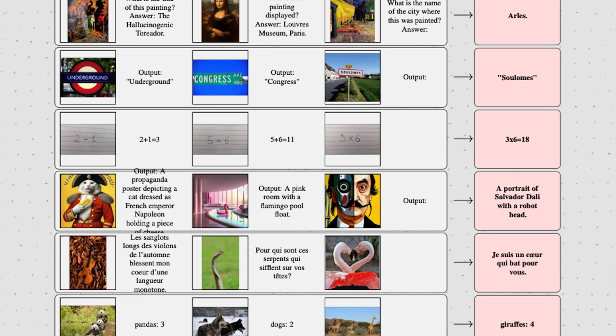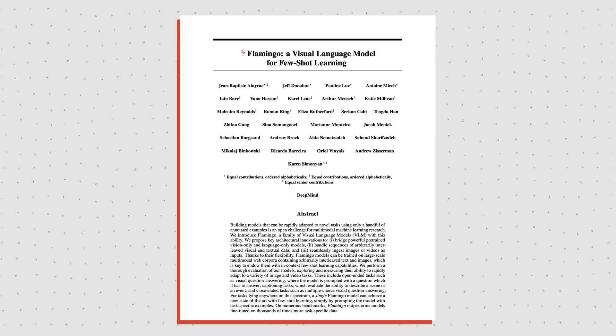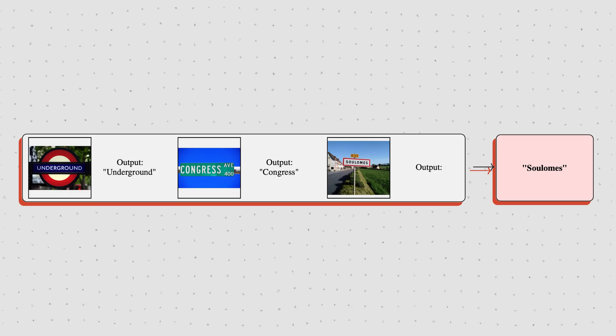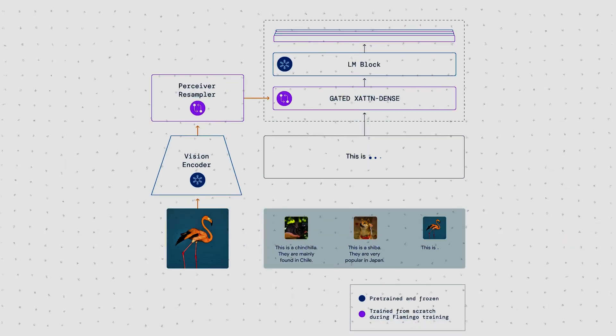This AI can solve tasks it has never seen before, looking at only a few examples. We'll be looking at DeepMind's famous Flamingo paper, what impressive results it achieves and where it falls short, how the model works and how it was trained.